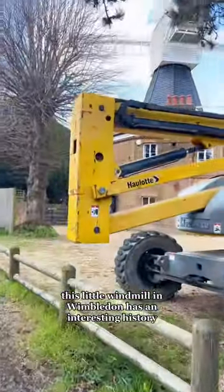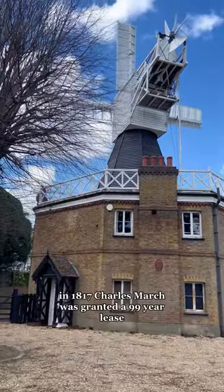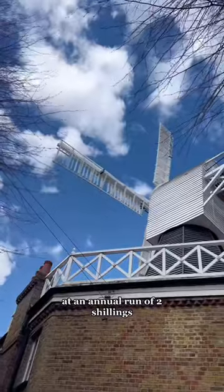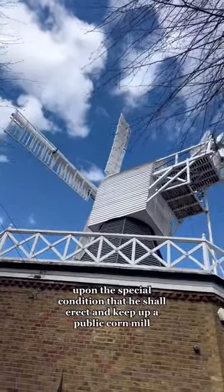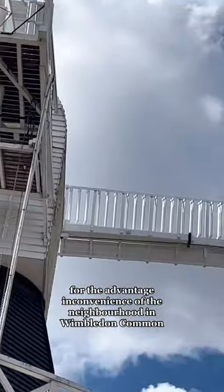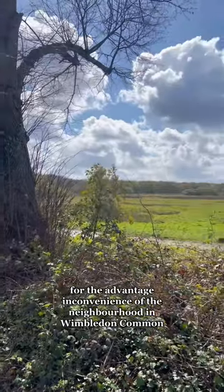This little windmill in Wimbledon has an interesting history. In 1817, Charles March was granted a 99-year lease at an annual rent of two shillings, upon the special condition that he shall erect and keep up a public corn mill for the advantage and convenience of the neighborhood in Wimbledon Common.